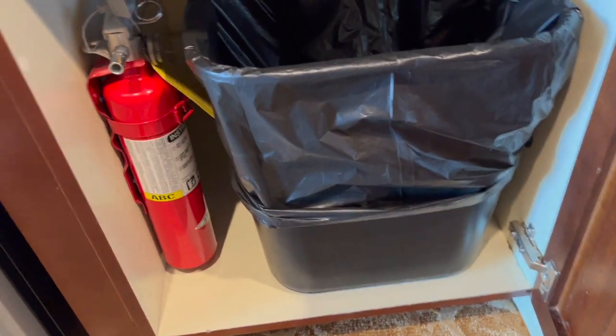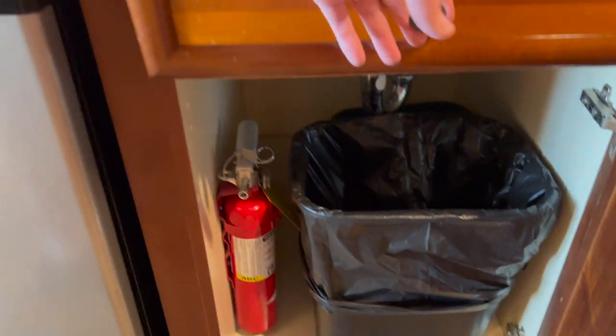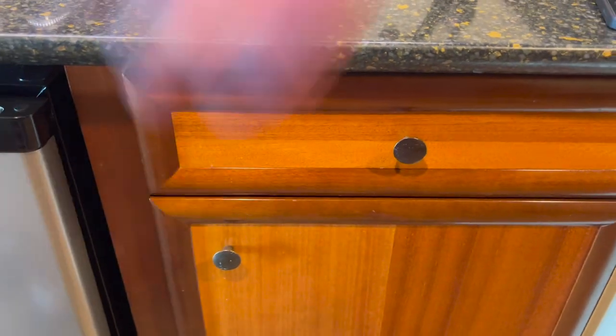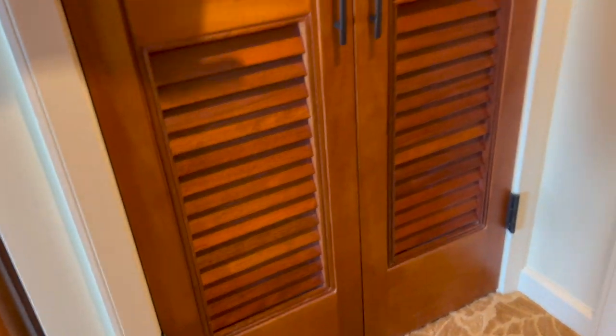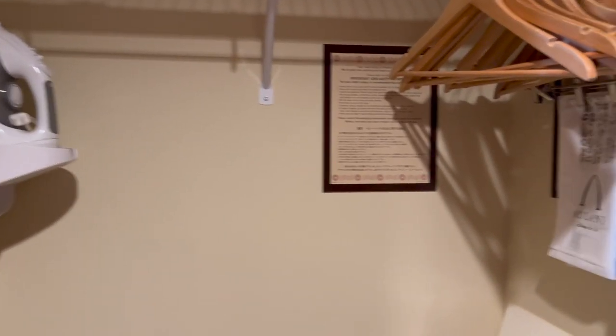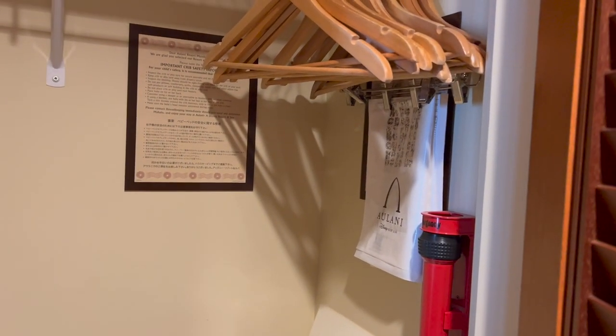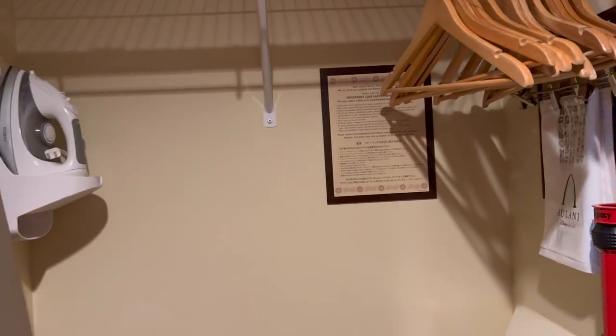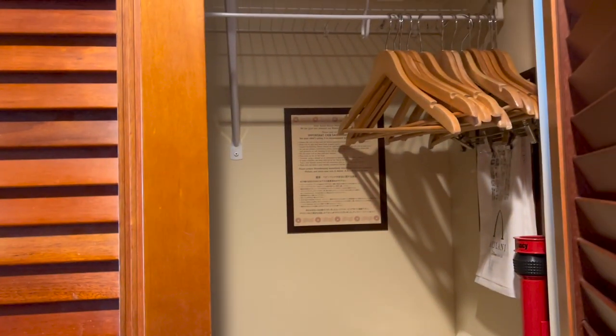There's the trash can plus a fire extinguisher, and a cutlery holder with plastic silverware. In the closet you have a luggage rack, a safe, an iron and ironing board. And Aulani gives you a blender. Is that a flashlight? It is — an emergency flashlight. That's the first time I've seen a flashlight in a room.